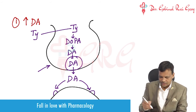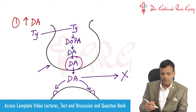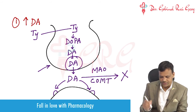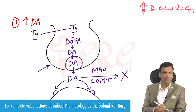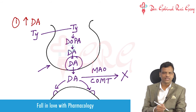The action of dopamine is stopped by two enzymes: monoamine oxidase (MAO) and catechol-O-methyltransferase (COMT). MAO and COMT are the two enzymes which break down dopamine. So dopamine is produced and stored, when released it produces the action, and after that it is metabolized and the action terminates.